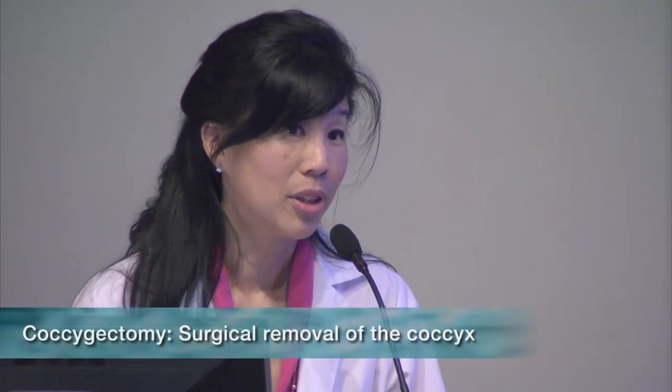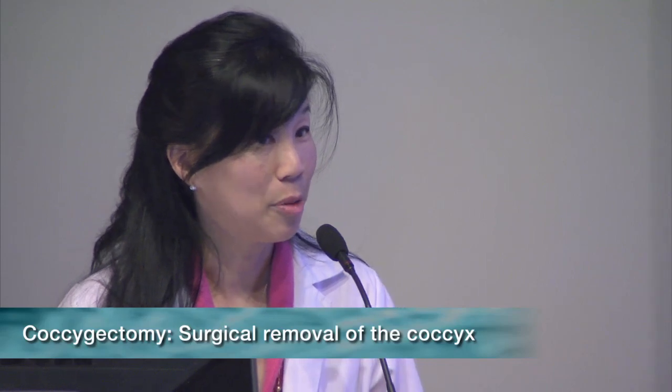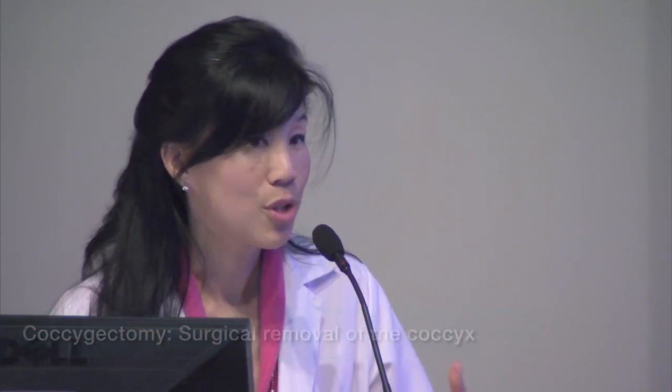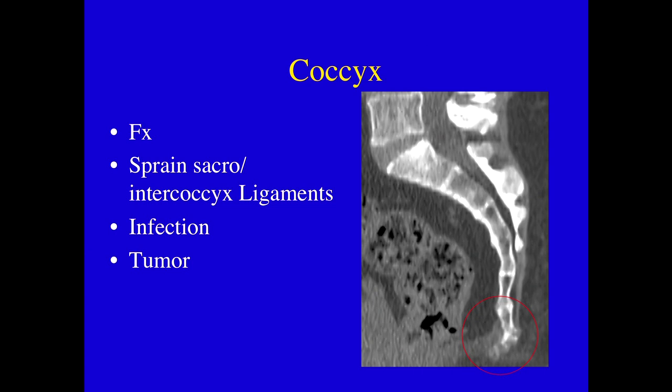What are their options? They can wait, or they can have a coccygectomy if they have a fracture — but that's not a very appealing option if something more conservative is available. Here we have a truck driver who could no longer work, and on his sagittal CT scan we can see angulation and diastasis of the coccygeal vertebra.